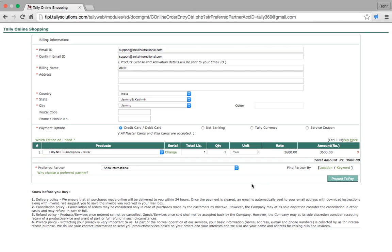In seconds I have purchased my Tally.net subscription. So today we learned how to buy a Tally.net subscription online in seconds. Thank you.